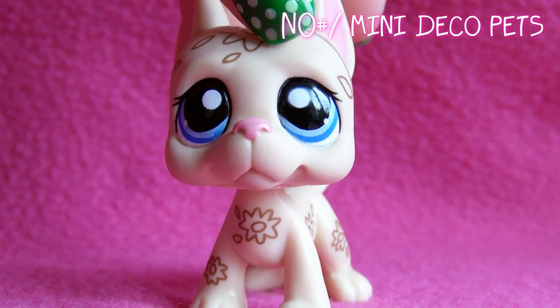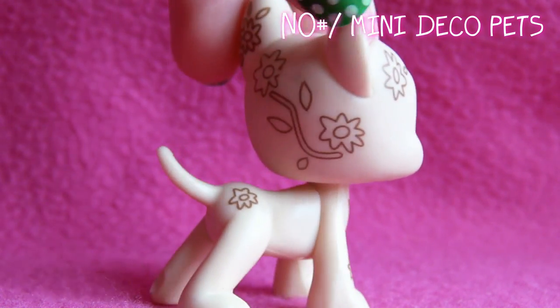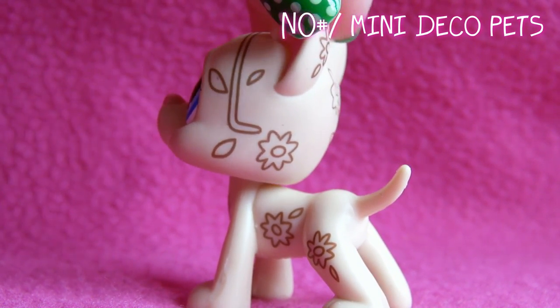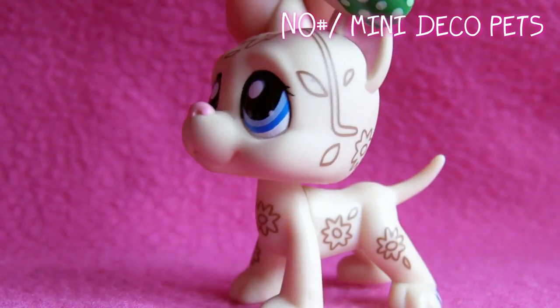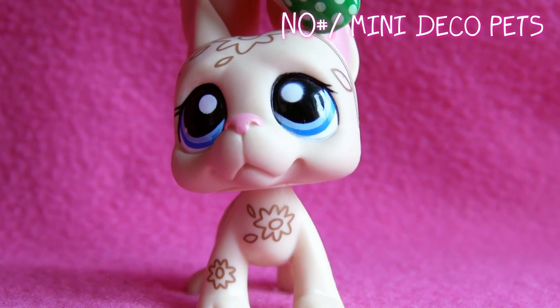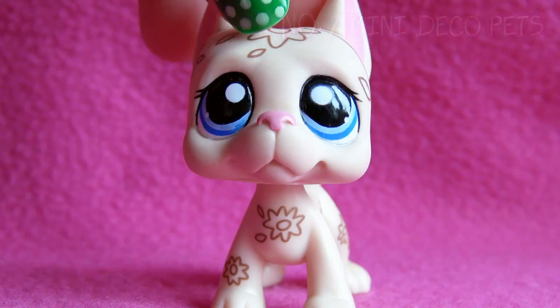This is a mini deco pet, and I got it from eBay — I didn't get it in the original package. I'm having a hard time deciding if this is a boy or a girl. If you want to, please just comment below what you think, and I would be very thankful.